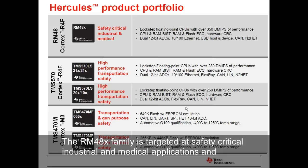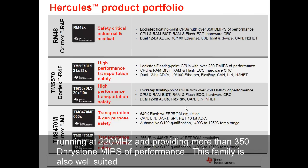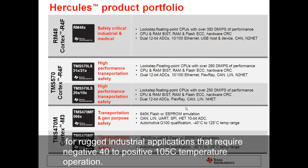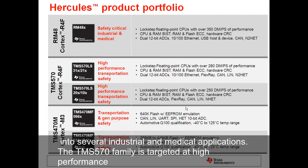The RM-48X family is targeted at safety-critical industrial and medical applications and features TI's highest-performance floating-point ARM-based MCU core running at 220 MHz and providing more than 350 DMIPs of performance. The family is also well-suited for rugged industrial applications that require -40 to +105°C temperature operation. Ethernet, USB, CAN, SPI, I2C, and UART connectivity also make the RM-48X MCUs fit into several industrial and medical applications.